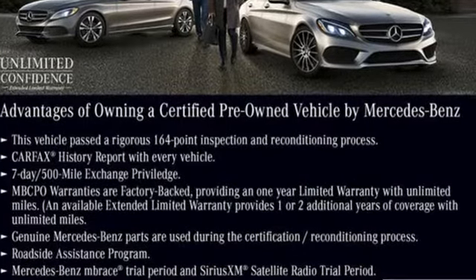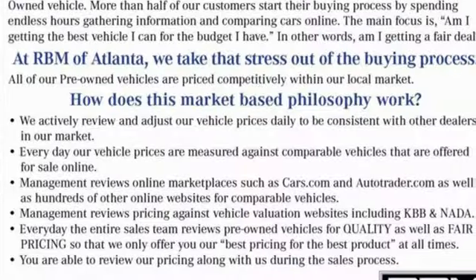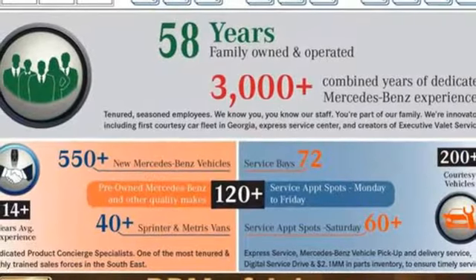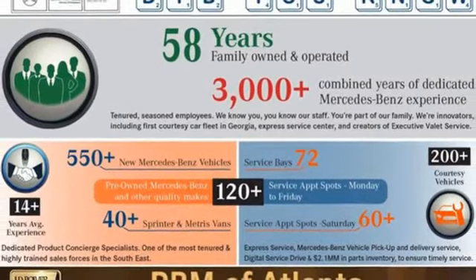Integrated navigation system with voice activation, dual zone climate control, Wi-Fi hotspot, hands-free liftgate, automatic transmission, automatic suspension management.